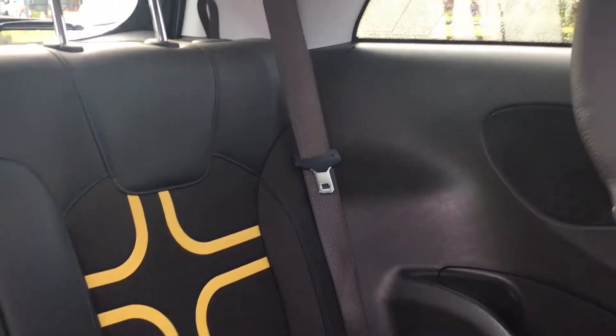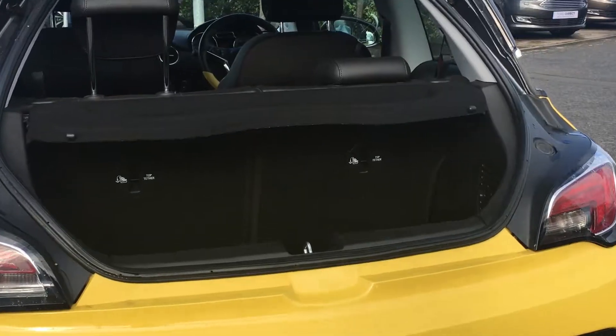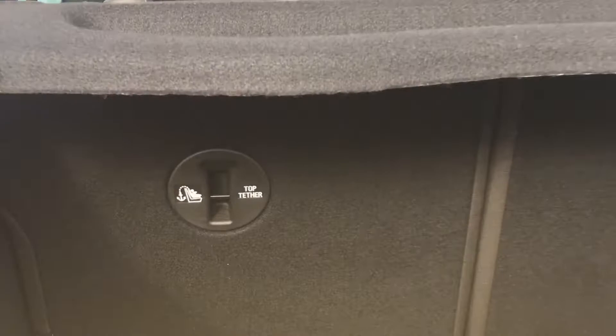In the back there's room for two adults to sit comfortably, and the contrast yellow upholstery continues throughout. There's plenty of room in the boot, but you do have the option of folding down the rear seats for some extra space.